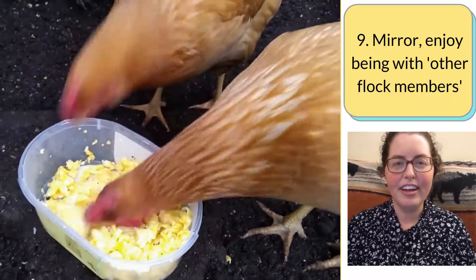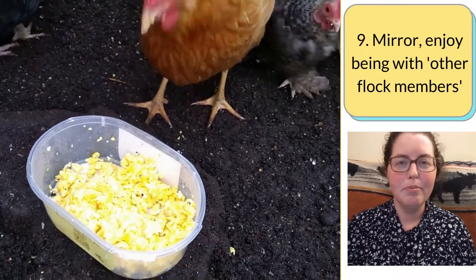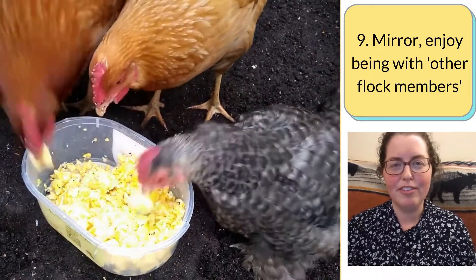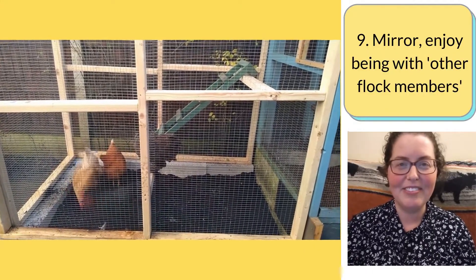A mirror — our hens enjoy sitting next to and looking into a long mirror, and it might be because they think it's other members of their flock and feel comfortable hanging out next to someone they see in the reflection.